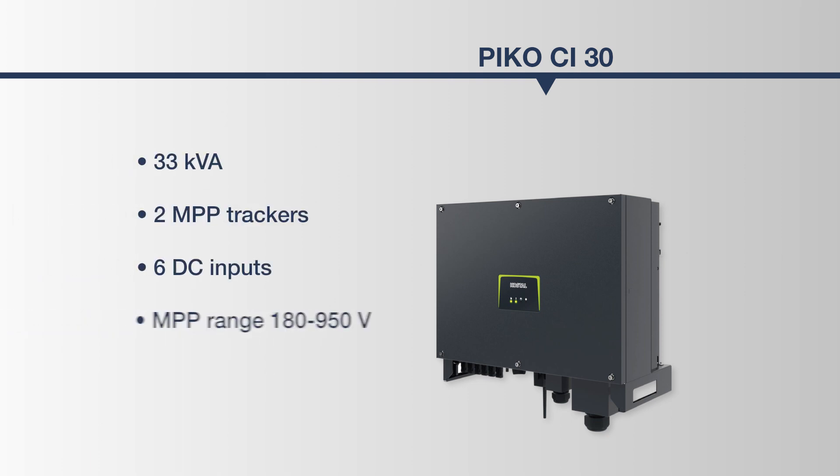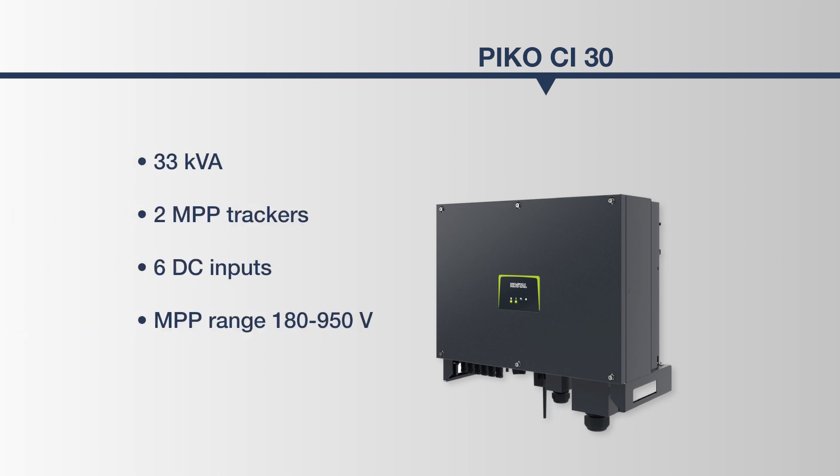The PICO-CI 30: 33 kVA, two MPP trackers, six DC inputs, active in the MPP range of 180 to 950 volts.